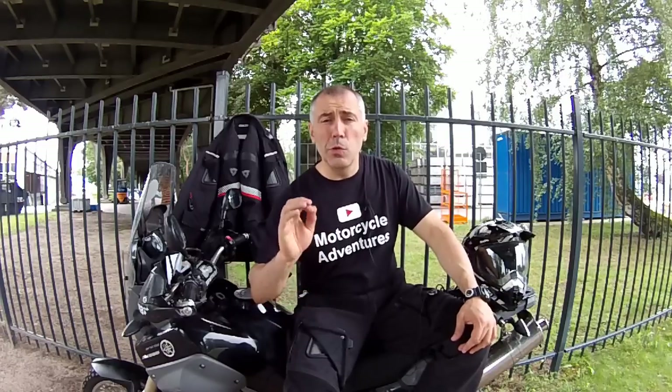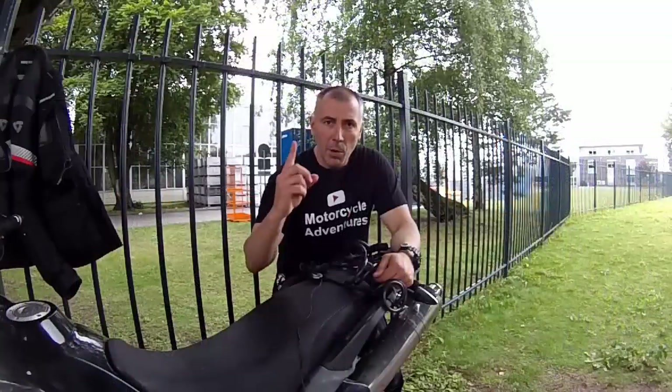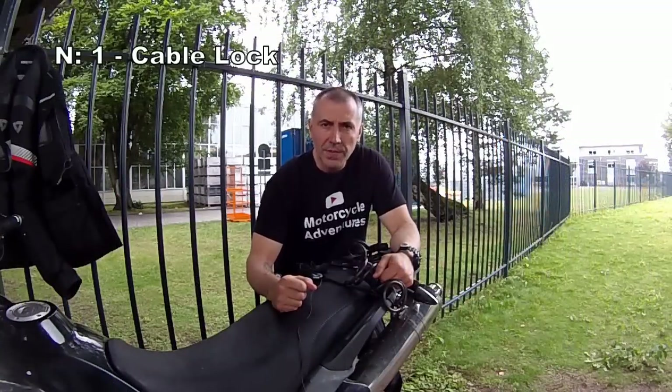I will surprise you again and show you that the most useful items — for me of course — are not what you expect. Number one: cable lock. Yes, cable lock.